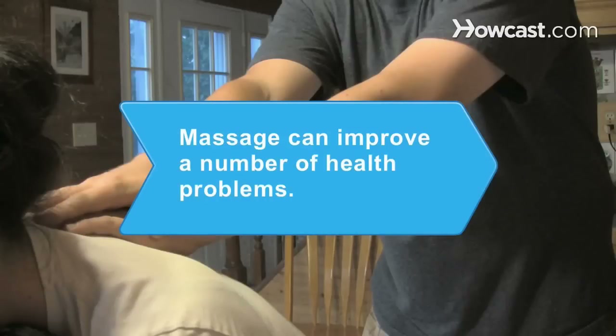Did you know? Massage can improve a number of health problems, including back pain, osteoarthritis, cancer symptoms, and anxiety.